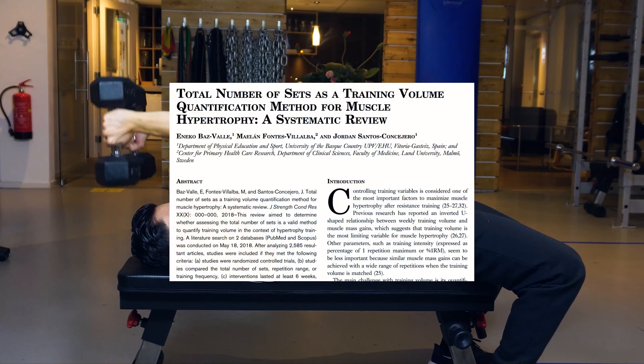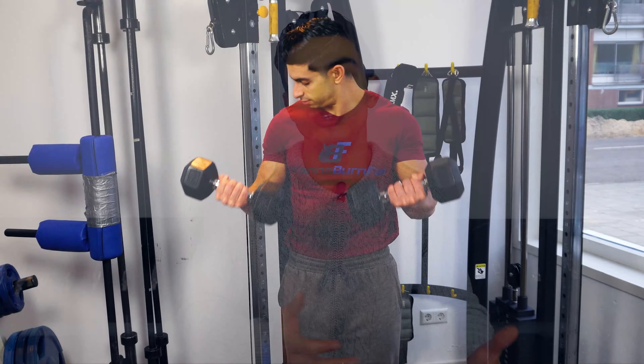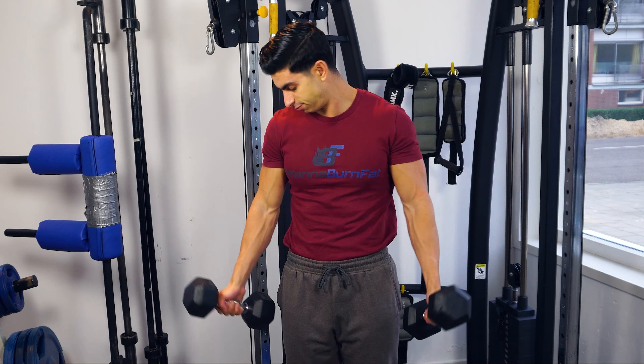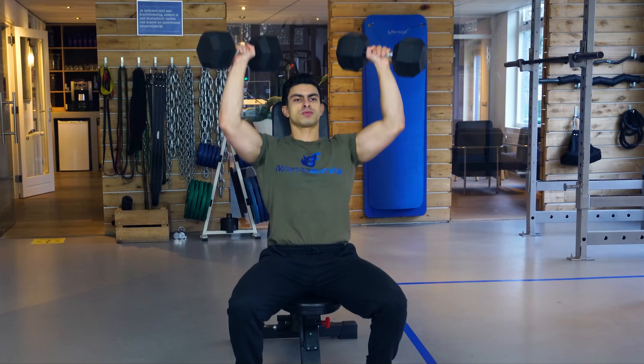So we need challenging working sets. Research shows that leaving no more than 1-3 repetitions in reserve at the end of every set ensures your sets are challenging enough. This means that if you end a set and you feel like you can still do 4 or more repetitions, then you are leaving some results on the table. There is actually some good research showing that most beginner trainees tend to train too far away from failure. In one study, the participants sometimes left 6 or more repetitions in reserve after each set when they self-selected their weights. This likely is too far away from failure to produce any meaningful muscle growth, so keep a close eye on whether you are actually pushing yourself enough in your working sets.